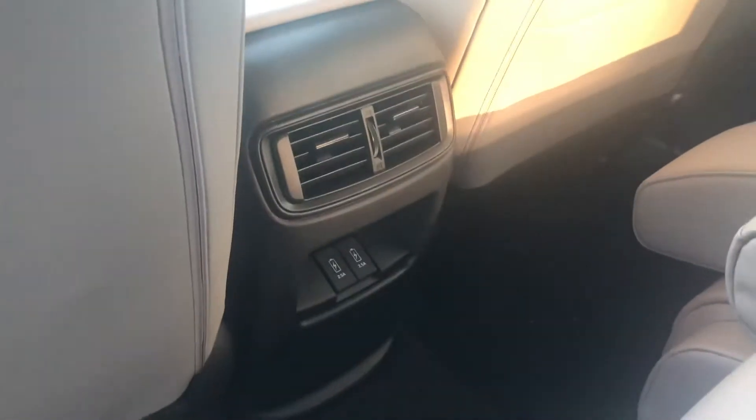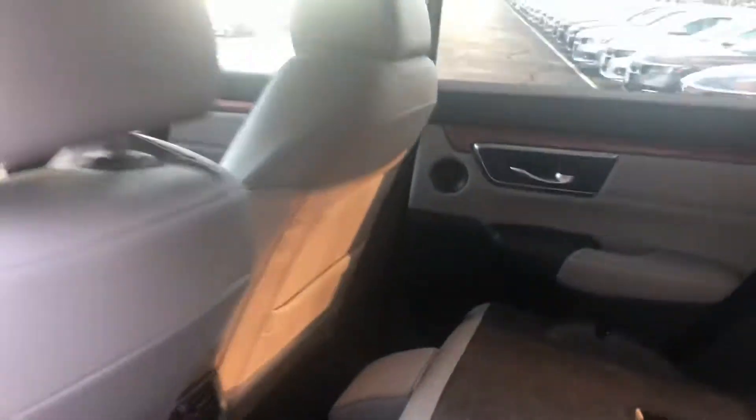You get some nice wood grain accents on all the doors as well as across the front of the vehicle. You get two USB connections here and an upgrade to the stereo with the EXL — a couple more speakers. You also get two memory settings for the driver's seat; each key fob would have its own memory setting.